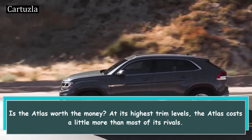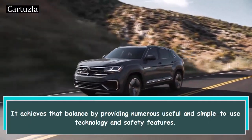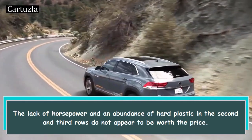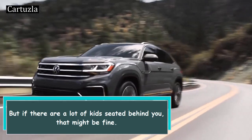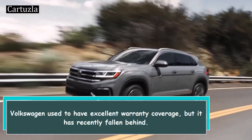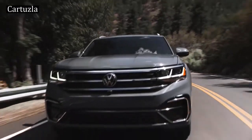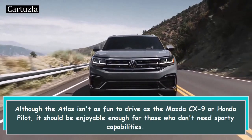Is the Atlas worth the money? At its highest trim levels, the Atlas costs a little more than most of its rivals. It achieves that balance by providing numerous useful and simple-to-use technology and safety features. The lack of horsepower and an abundance of hard plastic in the second and third rows do not appear to be worth the price, but if there are a lot of kids seated behind you, that might be fine. Volkswagen used to have excellent warranty coverage, but it has recently fallen behind. Basic warranties from Kia and Hyundai are by far the best, and powertrain coverage for many other crossovers is better than the Atlas. Although the Atlas isn't as fun to drive as the Mazda CX-9 or Honda Pilot, it should be enjoyable enough for those who don't need sporty capabilities.